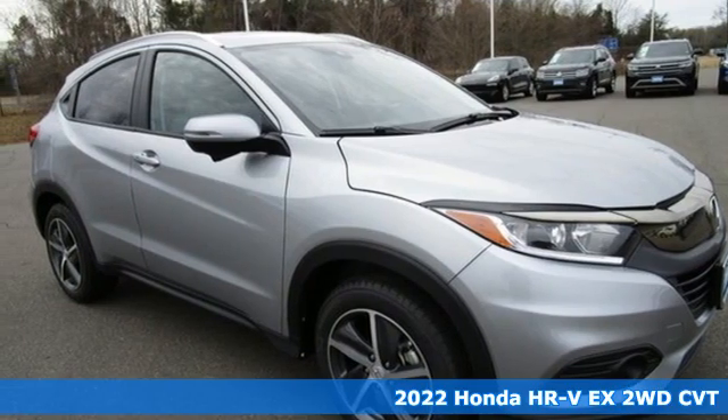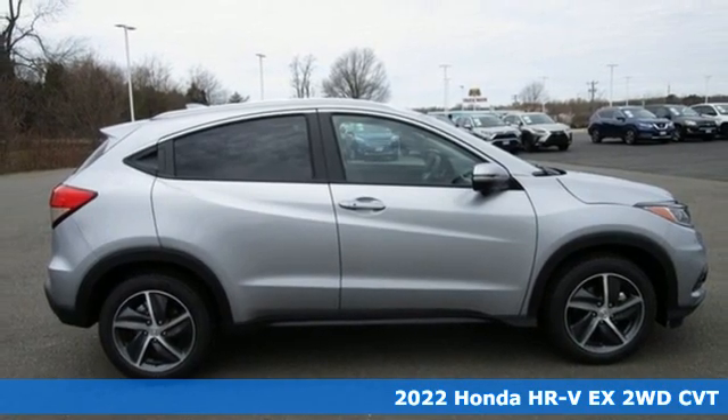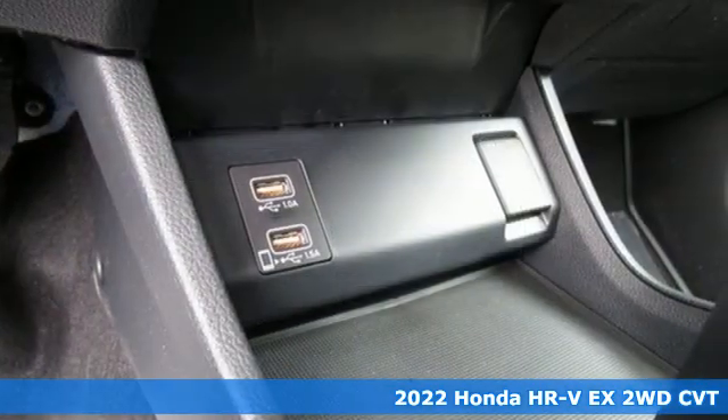Here's a new 2022 Honda HR-V. Wherever the day leads and whatever challenges await, the HR-V is sure to enhance your outlook.